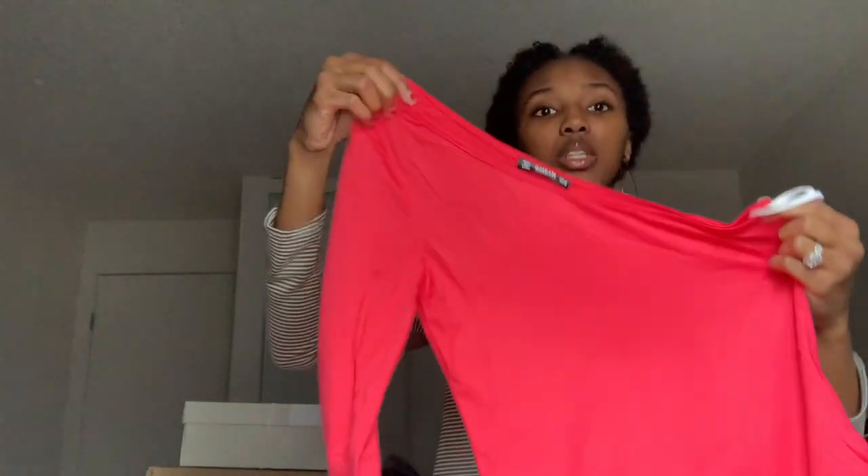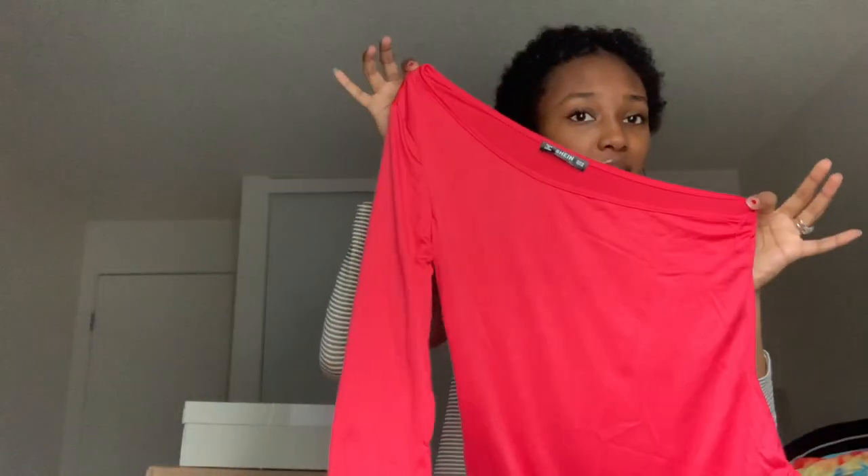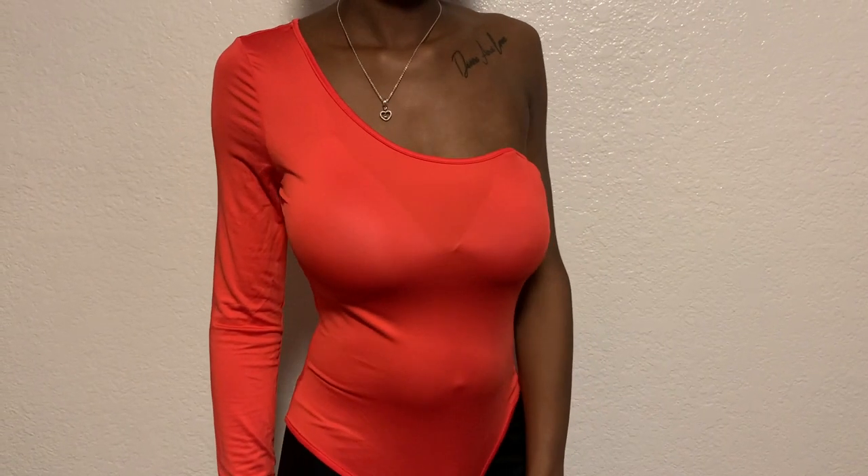The next thing I got was another one of those one-shoulder tank tops — they have so many colors and I got it in every color. But this is the long-sleeve version and it's perfect; it's going to show my tattoo. This one's not as see-through either. It has one long sleeve and it's in a size medium.